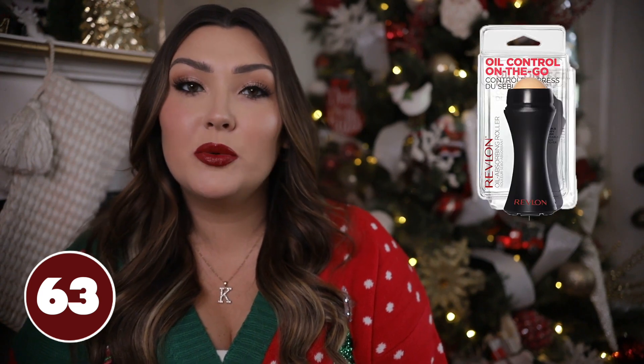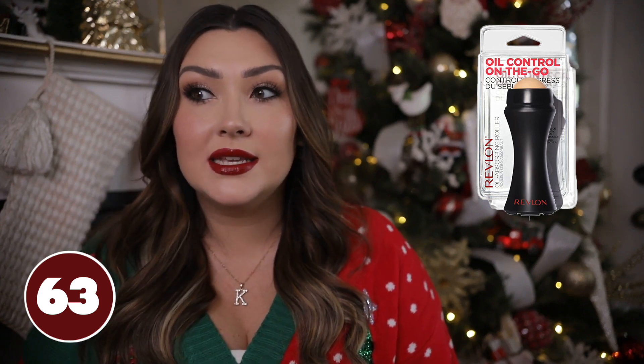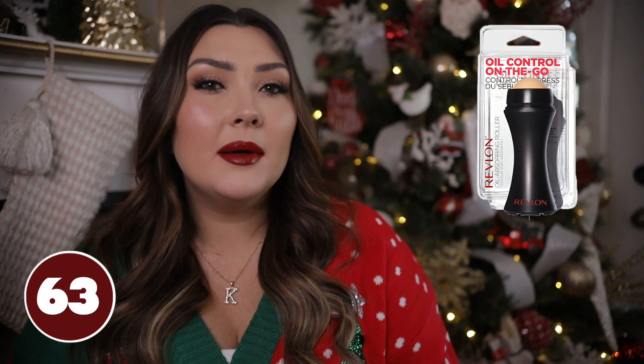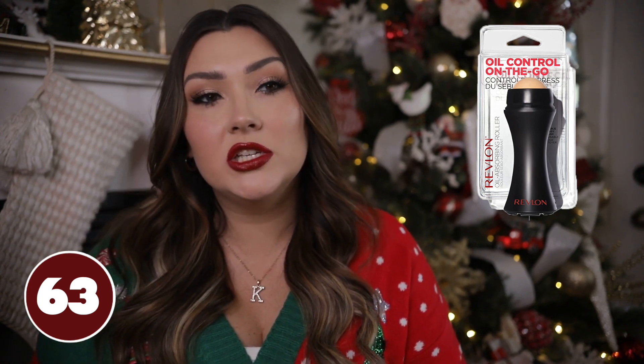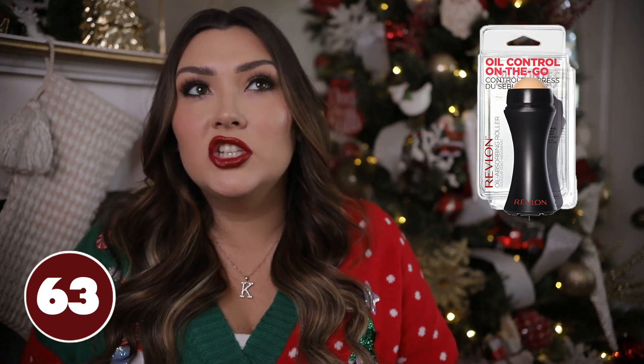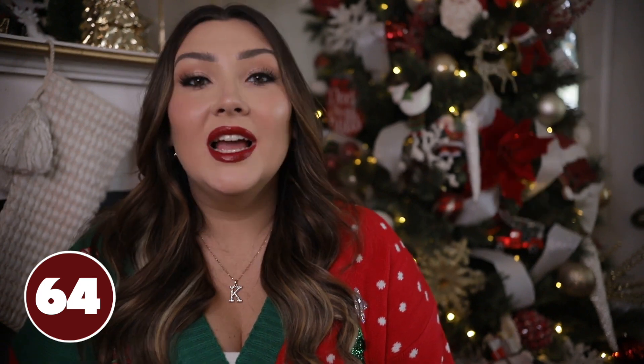If you like that foamy texture, this is going to give you that every single time. This oil control stick is a great thing to have on the go — it's by the brand Revlon, super affordable. If you feel shiny throughout the day, you just grab this and rub it on the shiny parts and it really does take away the oil. Something about the material absorbs oil — so if she wears makeup a lot and checks up on her appearance throughout the day, she would probably really use something like this.